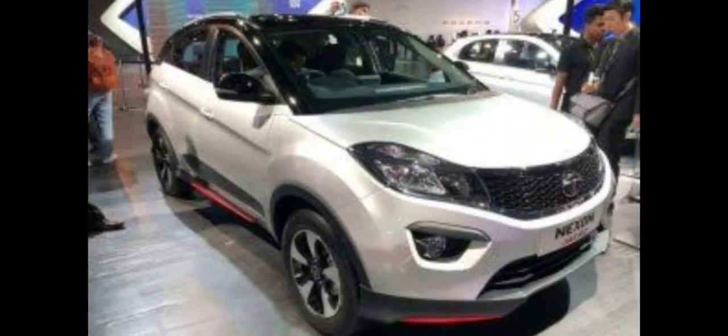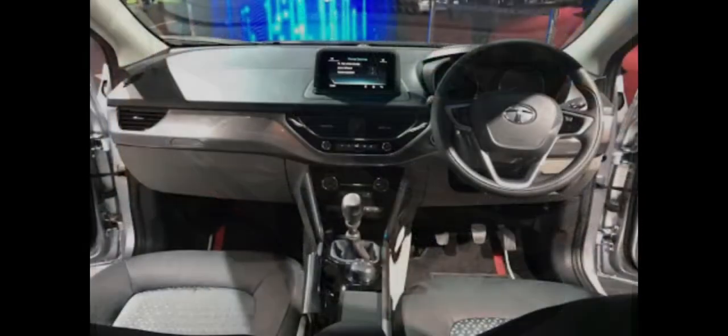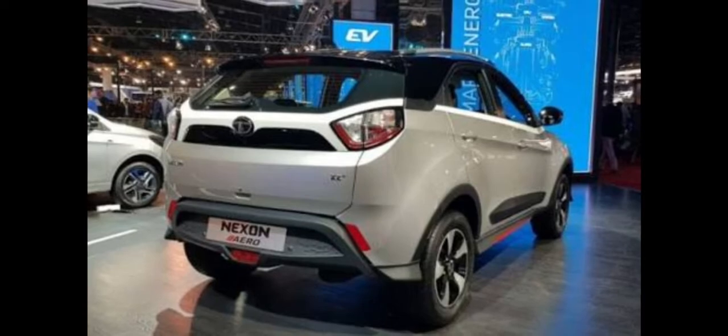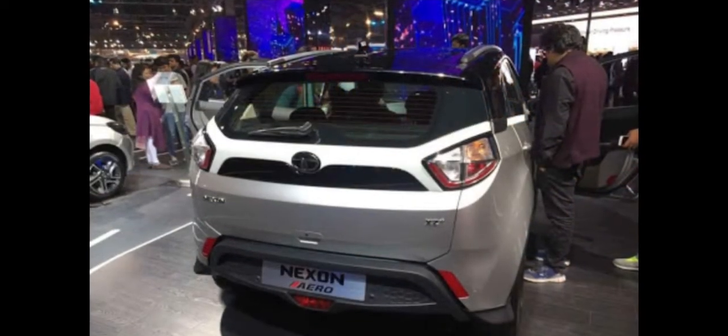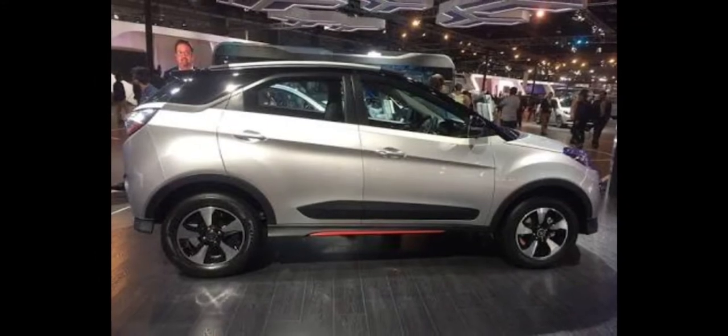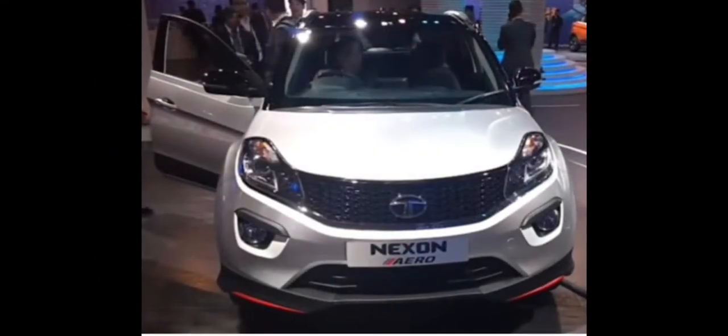Like the Level 2 kit, the Level 3 kit comes with Option 1 and Option 2, and is offered only in the top-end XZ and XZ Plus variants. The feature list is carried over from Level 1 and 2, and it additionally comes with a glossy black roof wrap and red accent paint for the alloy wheels. The kit price is fifty five thousand six hundred and twenty five rupees for Option 1 and sixty one thousand five hundred and seventy four rupees for Option 2.